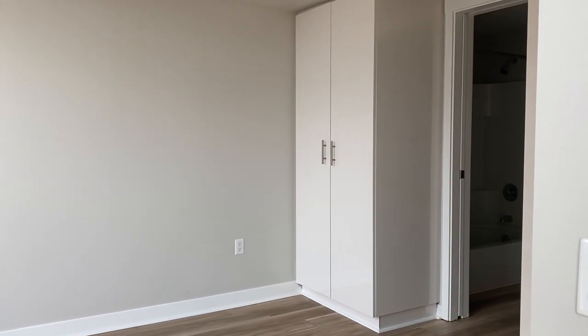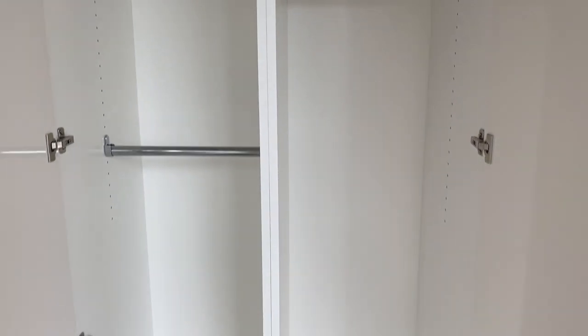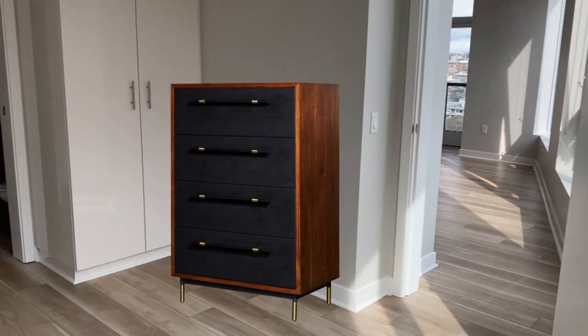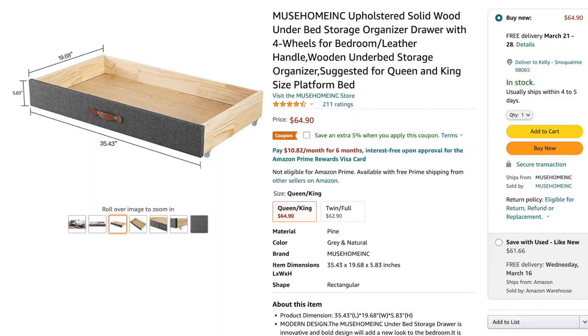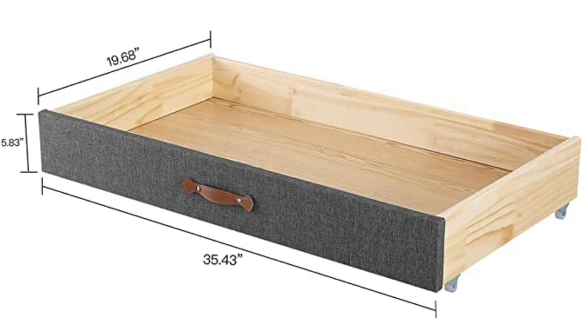And then we have our little baby closets, which I mentioned in a previous video as being the main drawback of this apartment. They're just little babies, so we have to get a little more creative with our clothing storage situation. We picked out a wardrobe from IKEA to put right here to give us more closet space. We also have a dresser that we would have liked to put here, but after taking some measurements, we found that would leave just a few inches between the dresser and the end of the bed, so we're going to put the dresser in the living room. Sometimes you have to put a dresser in the living room. We're also planning on getting drawers for under the bed for even more storage.